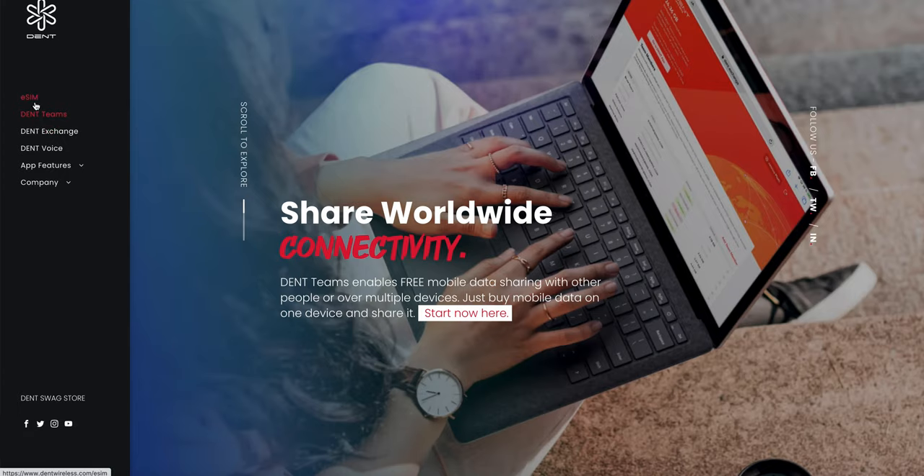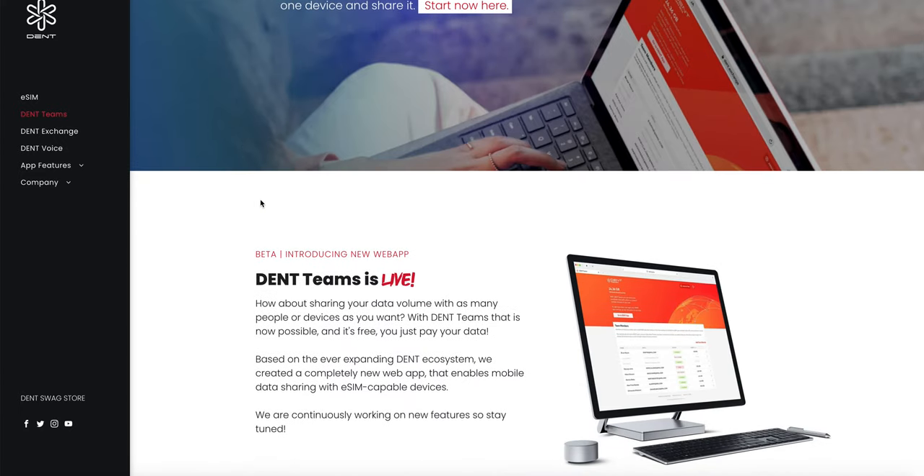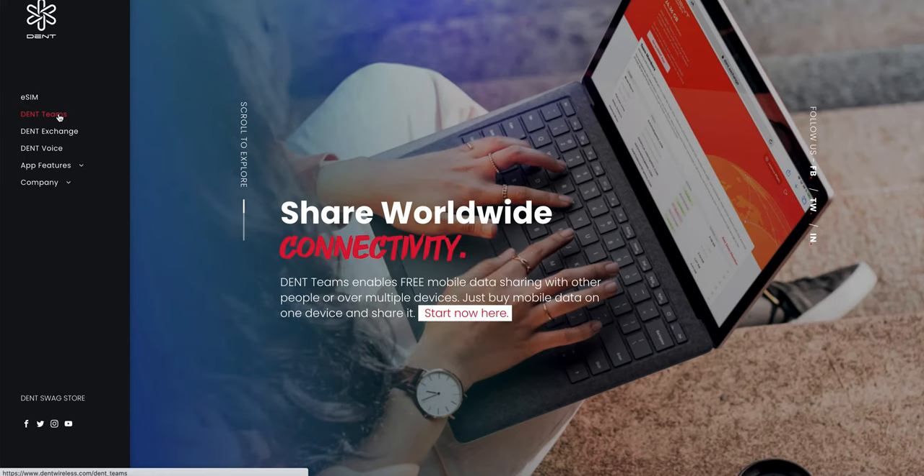They have another product called DENT Gigastore, which is in the making and expected to arrive this quarter. These are their product ranges — a wide range of products, all business-focused and targeted toward getting more customers. DENT Gigastore will allow resellers and businesses to sell mobile data on their portal, making it a big milestone in DENT's four-year history.